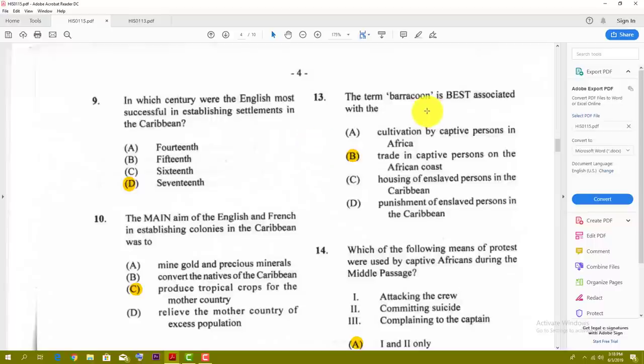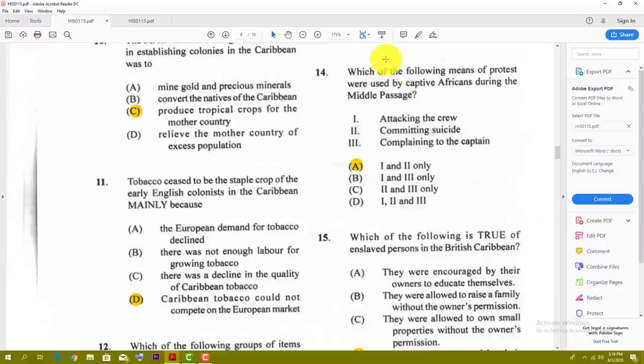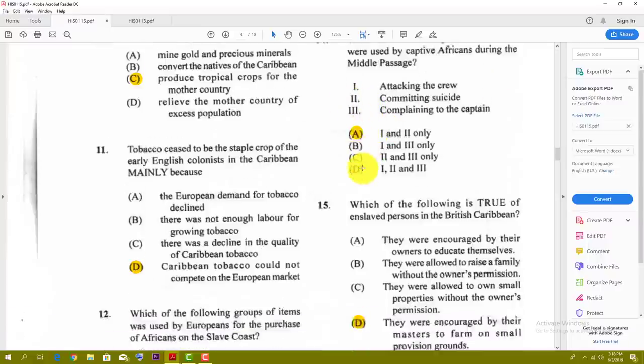Number thirteen: the term 'barracoons' is best associated with — the answer is B — trade in captive persons on the African coast. Number fourteen: which of the following means of protest were used by captive Africans during the middle passage? The best answer for number fourteen is A — attacking the crew and committing suicide.